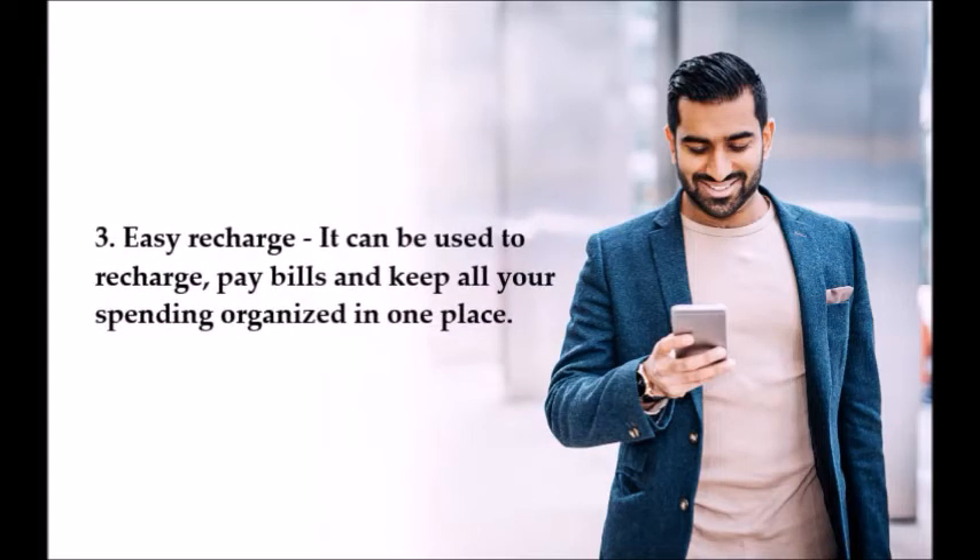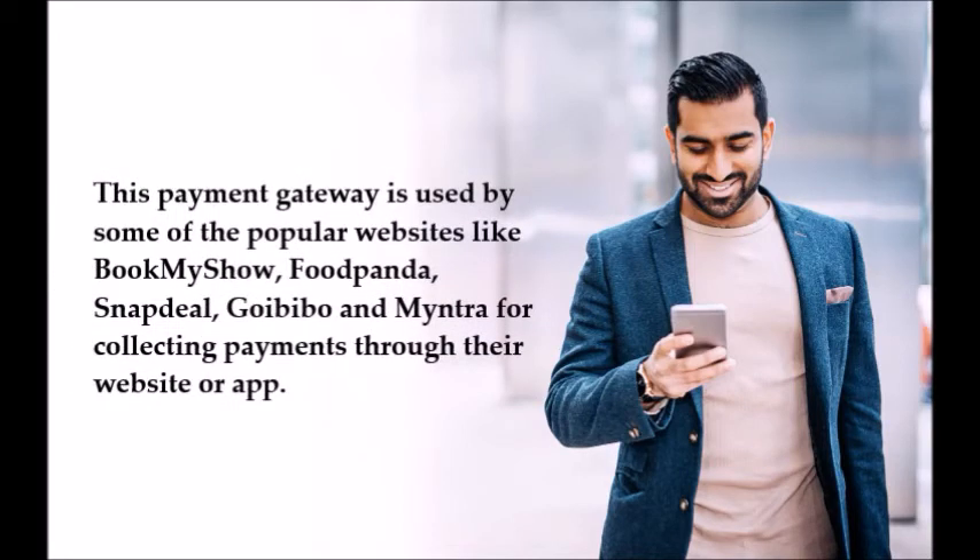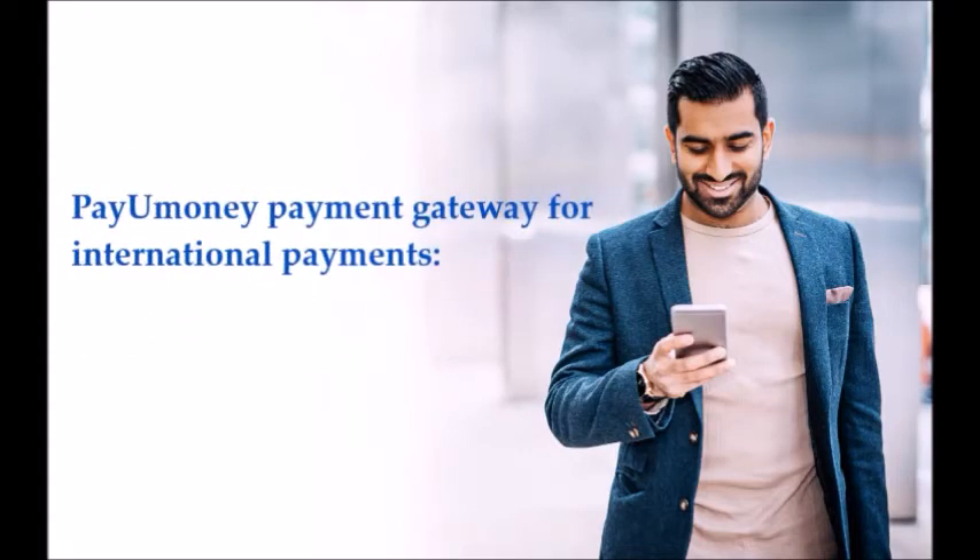Number three: easy recharge — it can be used to recharge, pay bills, and keep all your spending organized in one place. Number four: PayU payment gateway documentation — submit documents for verification easily with no hassle; send a soft copy of your documents and their team will verify them. This payment gateway is used by popular websites like BookMyShow, FoodPanda, Snapdeal, Goibibo, and Myntra.